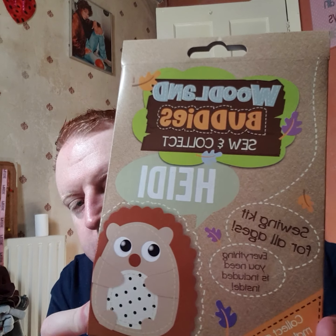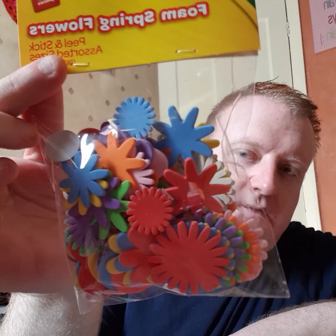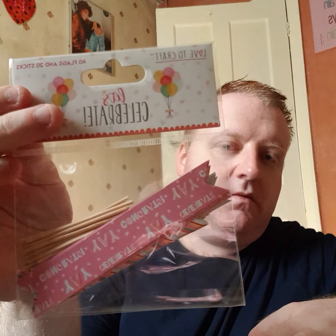I picked up Woodland Buddies Sew and Collect. Arts and Craft foam spring flowers. Arts and Craft - Let's Celebrate, 40 flags and 20 sticks. And another arts and craft - tag things.